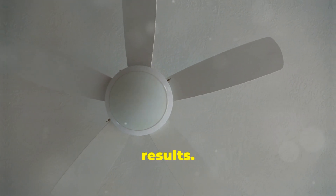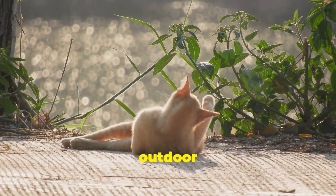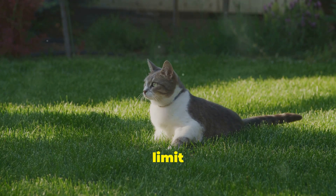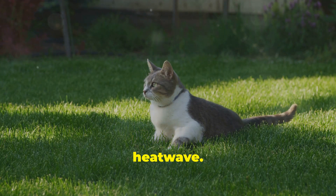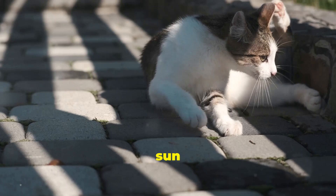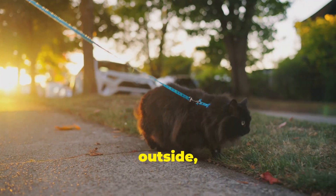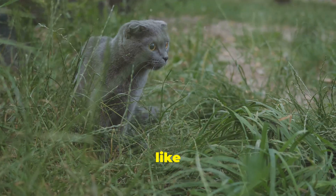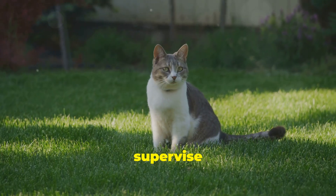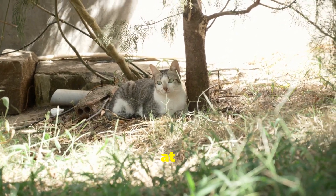Now let's talk about outdoor time. While some cats enjoy venturing outside, it's crucial to limit their exposure during a heat wave. Scorching sidewalks and pavements can burn delicate paw pads, and the intense sun can quickly lead to overheating. If your cat absolutely must go outside, stick to the cooler hours of the day — like early morning or late evening when the sun is less intense. Always supervise your cat outdoors and make sure they have access to shade and fresh water at all times.